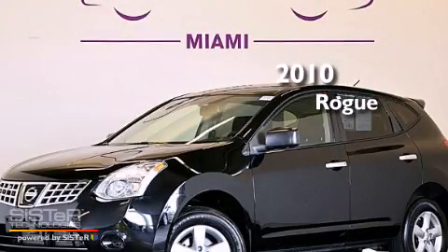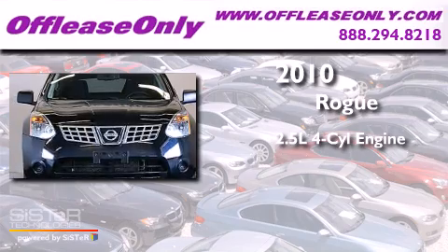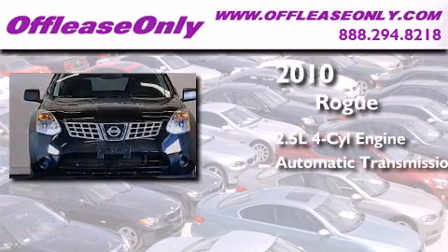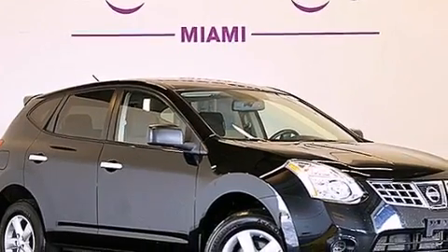This is a 2010 Nissan Rogue. It features a 2.5-liter, four-cylinder engine, an automatic transmission, and all-wheel drive. Plus, having just come off lease, this vehicle is in like-new condition.